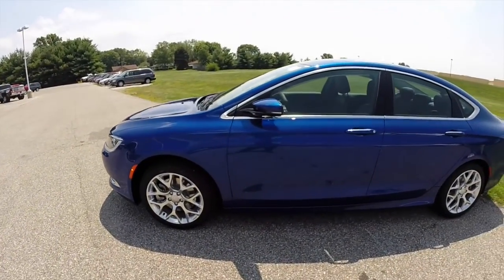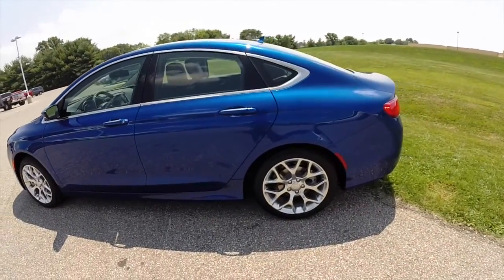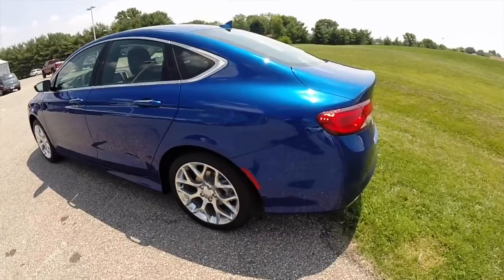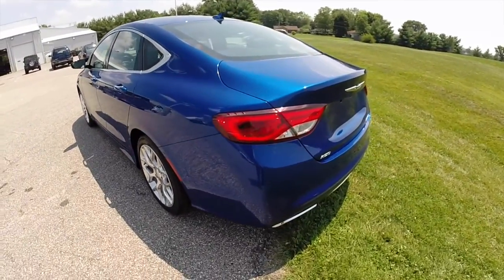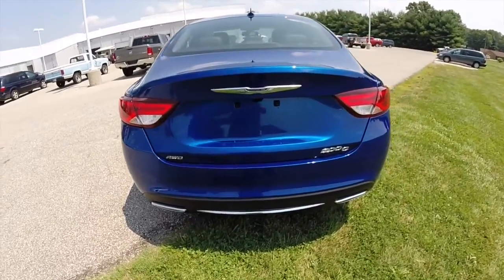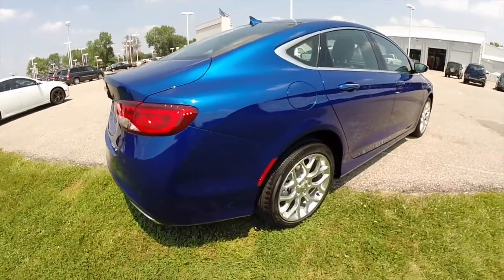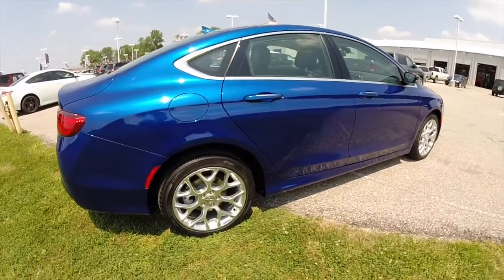This vehicle does have the premium group. It's painted in vivid blue pearl coat metallic, has the black premium leather trim, and is powered by a 3.6 liter 295 horsepower V6 engine with a nine-speed automatic transmission. This vehicle is an all-wheel drive.